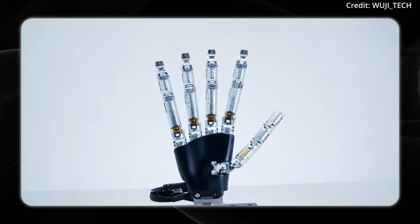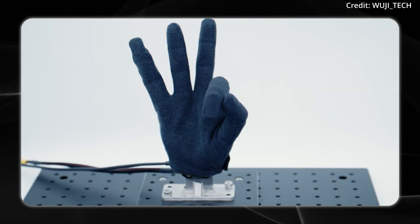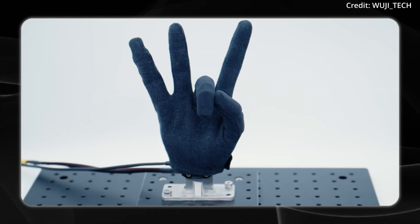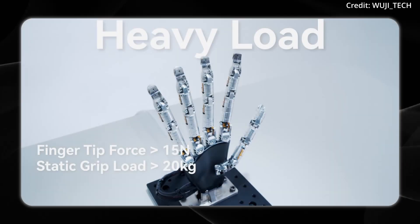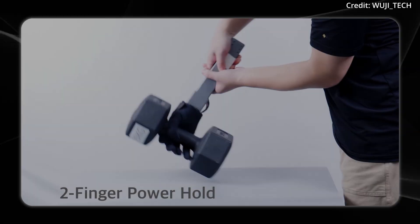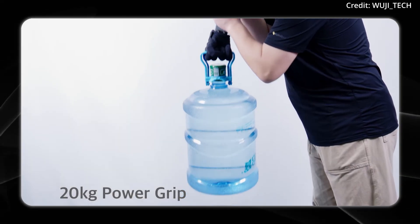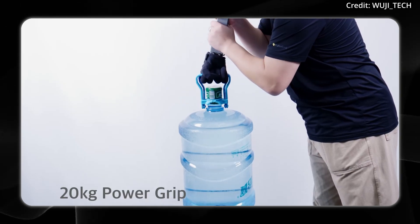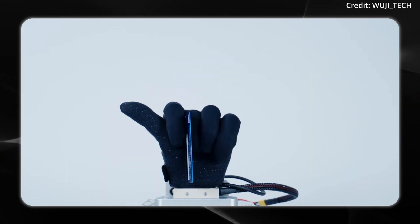This configuration enables an impressive range of abduction movement, closely replicating the biomechanics of a human hand in a one-to-one scale form factor. The third and possibly most important feature is power, with the hand capable of delivering fingertip forces greater than 15 newtons, while its static grip loads exceed 20 kilograms. This allows the hand to perform tasks ranging from gentle manipulations to secure heavy lifts.